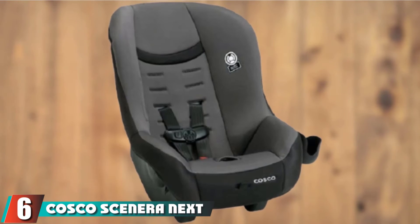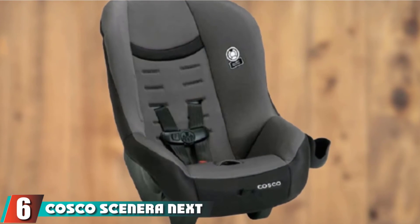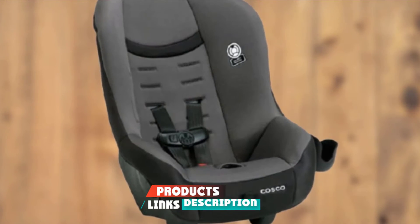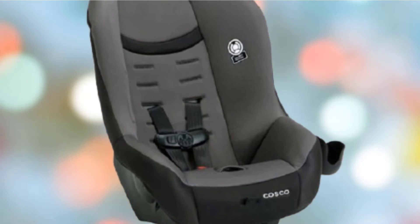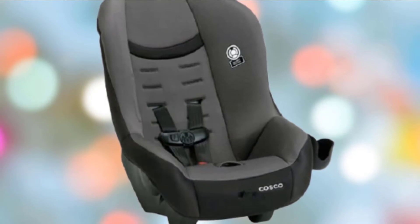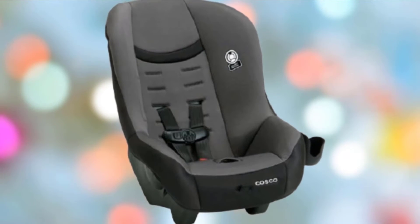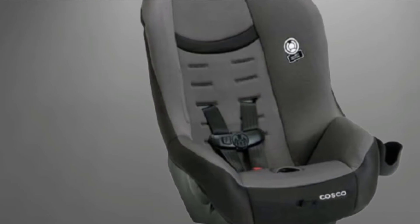The number 6 position is held by the Costco Scenera Next. At well under $100, the Costco Scenera Next is an affordable and versatile option for families that travel frequently, or if you just need a lightweight, easy-to-clean car seat. You can use this seat as a regular rear-facing car seat for children 5 to 40 pounds, or forward-facing for kids 22 to 40 pounds and 29 to 42 inches tall. It's also aircraft-certified and lightweight, making it our best choice for travel.